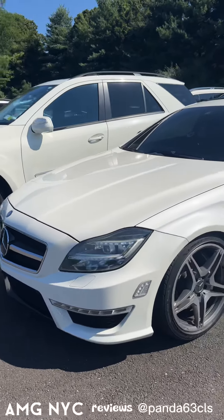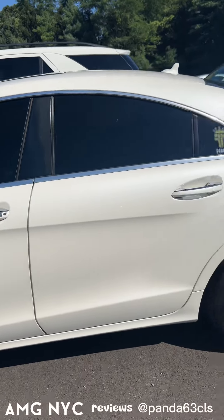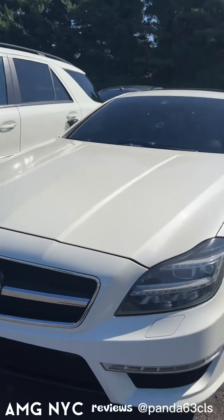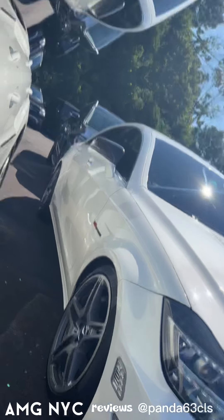Check it out guys, CLS 63 in for service. Just wanted to show you guys how beautiful this car is — see what we're working with.